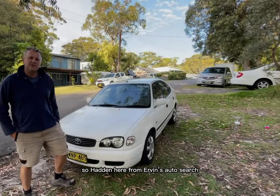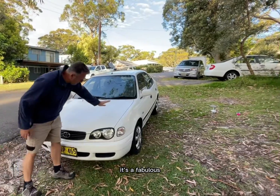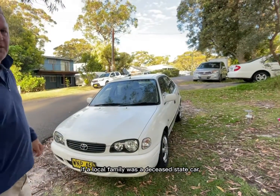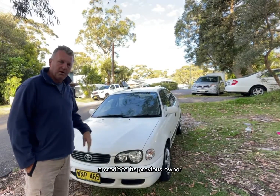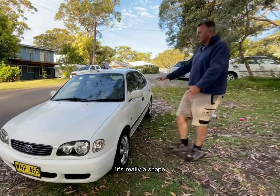Hey everyone, Haddon here from Irvin's Auto Search. I just wanted to show off a latest little acquisition that I just brought. It's a fabulous — the world's best — 2000 model Corolla. I just picked it up for a local family. It was a deceased estate car. Absolutely gorgeous, a credit to its previous owner. Really, really well looked after, and it's really a shape.